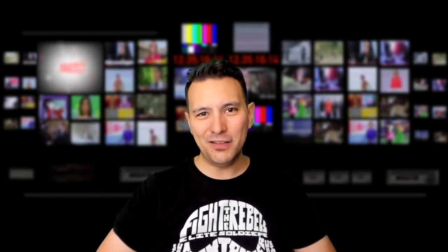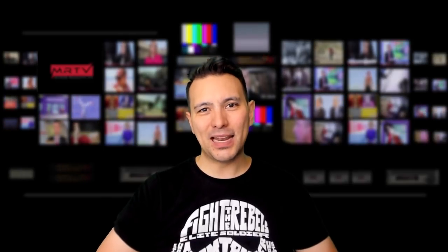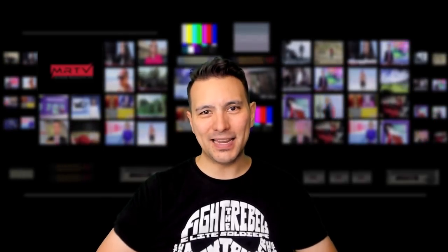That's it for this video. I really hope that you enjoyed it. If yes, give it a thumbs up, and if you haven't subscribed to MRTV yet, do so now and click on the bell button so you don't miss any of my upcoming videos. I'm looking forward to seeing you in the next episode.